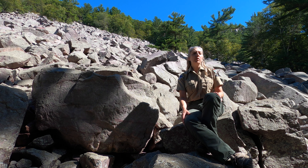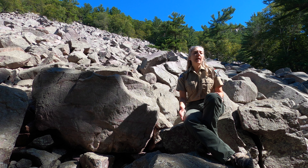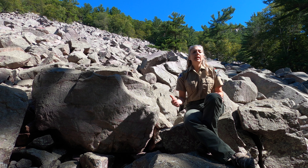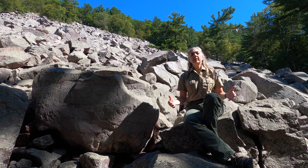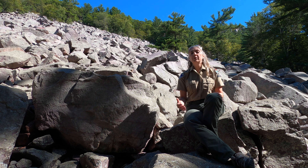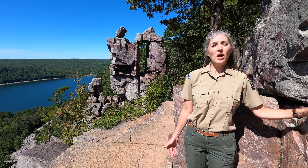The glaciers sat here for a really long time — about 10,000 years. Here on the edge of the glaciers, the constant freezing and thawing caused the quartzite cliffs to shatter and fall away. That's what created the boulder fields that surround Devils Lake — we call these piles of tumbled-down rocks talus. It was also during this time that the park's most famous rock formations, Balanced Rock and Devil's Doorway, were created.